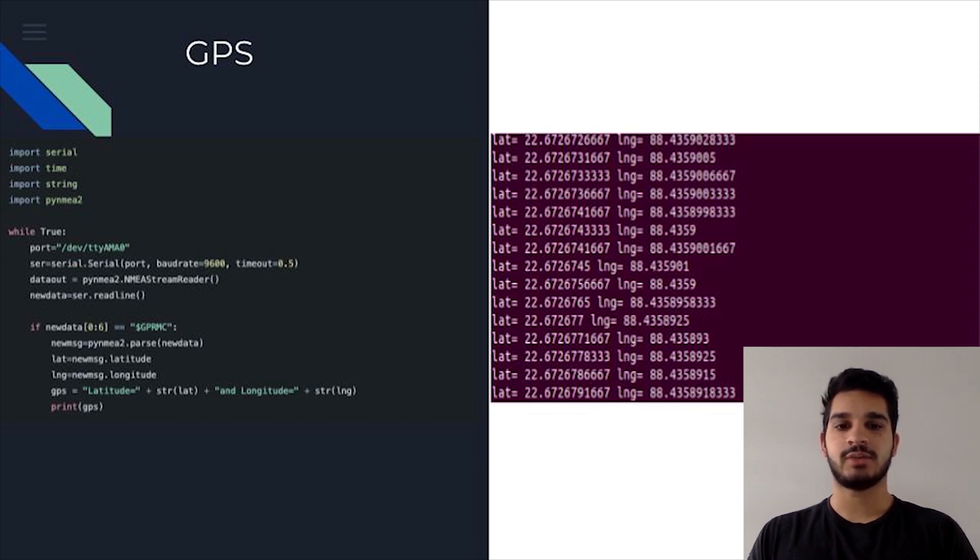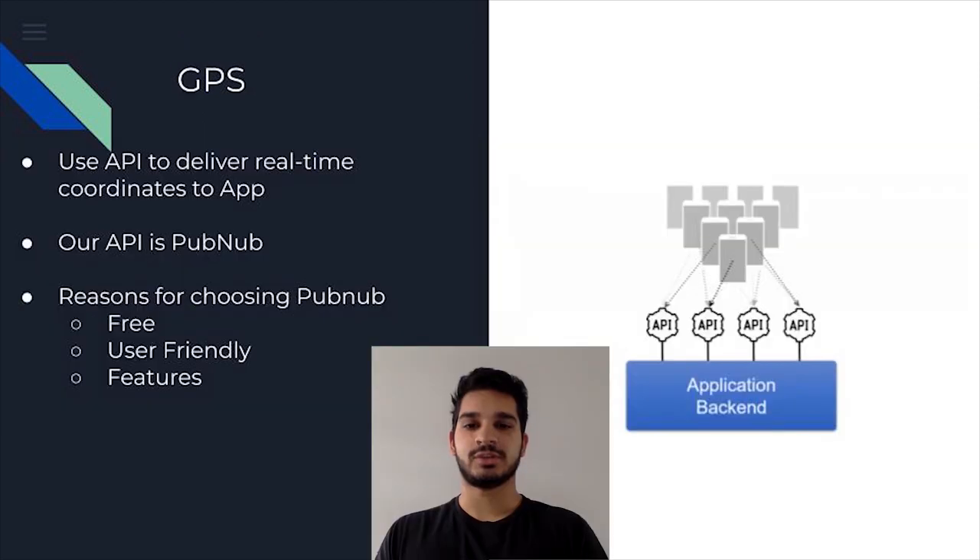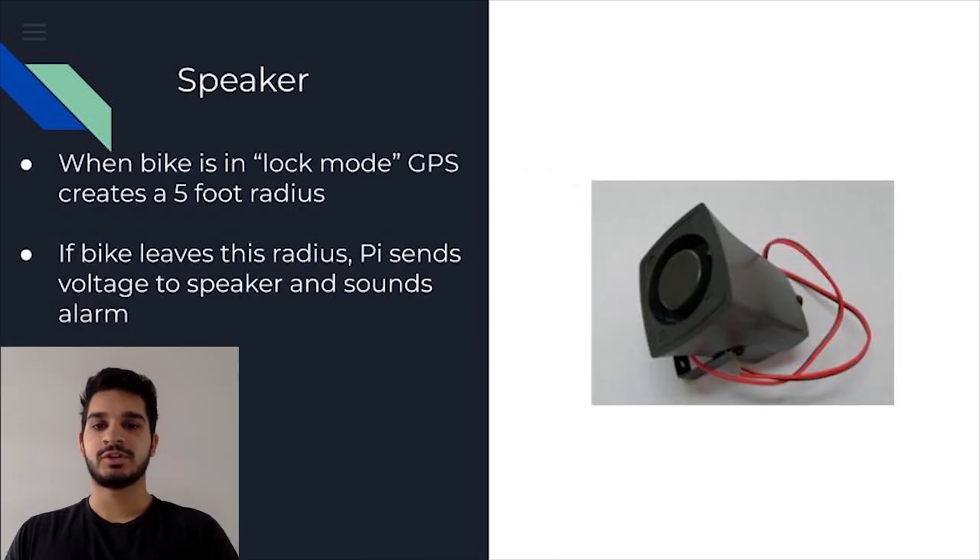These coordinates would need to be sent to an app where they'd be displayed on a map. To update coordinates in real time, we needed to use an API—specifically PubNub—which is user-friendly, free, and has the ability to deliver real-time alerts, push notifications, and SMS messages to a phone or web page. For the alarm, when the bike is placed in lock mode, the Pi sets a distance radius of about five meters from its current location. If the bike leaves this radius, the Pi sends a voltage to the siren to trigger it. We also began exploring a pressure sensor placed under the bike: if the bike is in lock mode and the pressure sensor evaluates to true, it triggers the alarm as someone else is on the bike.